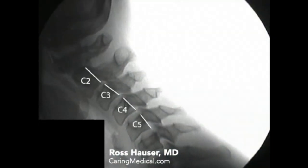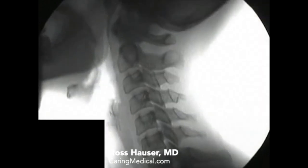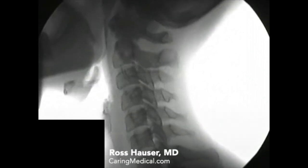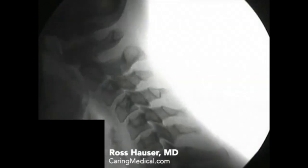We use digital motion x-rays to document progress with prolotherapy. Fortunately, this condition carries a very favorable prognosis, as it can be successfully treated with prolotherapy to the injured, torn and stretched out ligaments in the back of the neck. Once the cervical spine is stabilized,